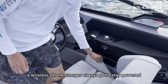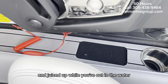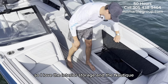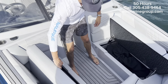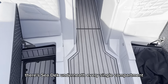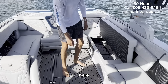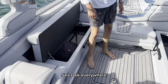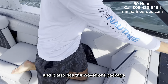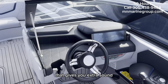Another one of my favorite features is a wireless phone charger — always got to stay powered and juiced up while you're out on the water. I love the interior storage in the Nautique; there's C-deck underneath every single compartment. C-deck everywhere. It also has the Wave Front package that gives you extra sound.